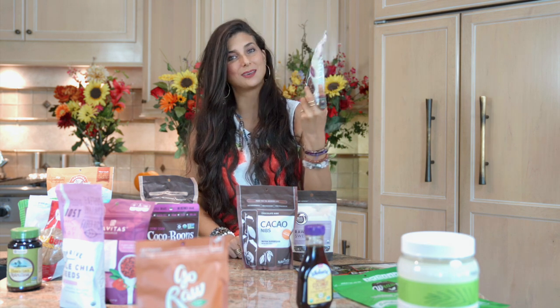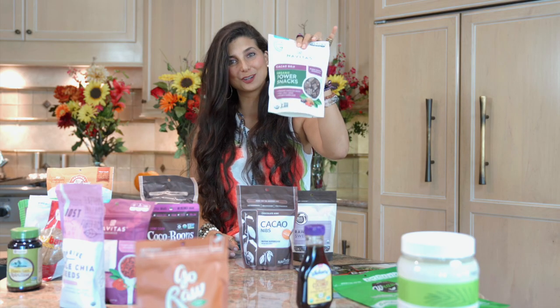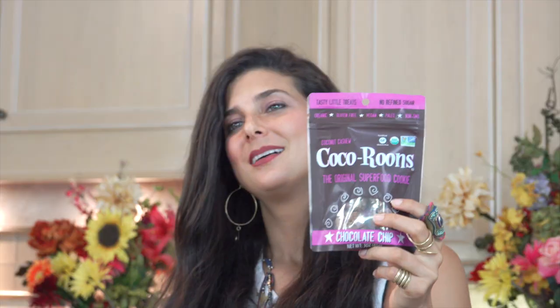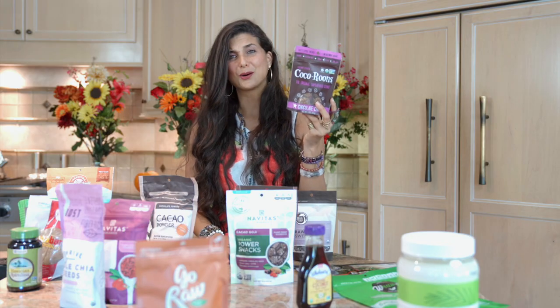Another chocolate snack you can have at home — a raw vegan junk food, so to speak — are these Navitas power snacks. For those of you who can't find it within your heart to travel with grapes or watermelon or fruit on a plane, this could be a great alternative. And for those of you who want even more of a junk food snack, these raw vegan Coco Roon cookies are the bomb. They almost feel like a guilt food, but they're not — they're completely guilt free and cruelty free. It's basically just nuts, seeds, dates, and cacao. I love Coco Roon.